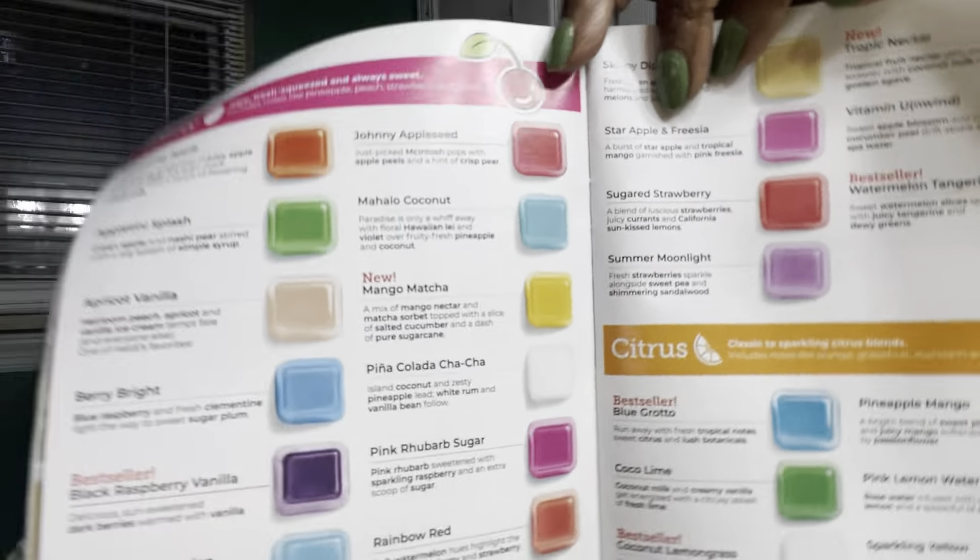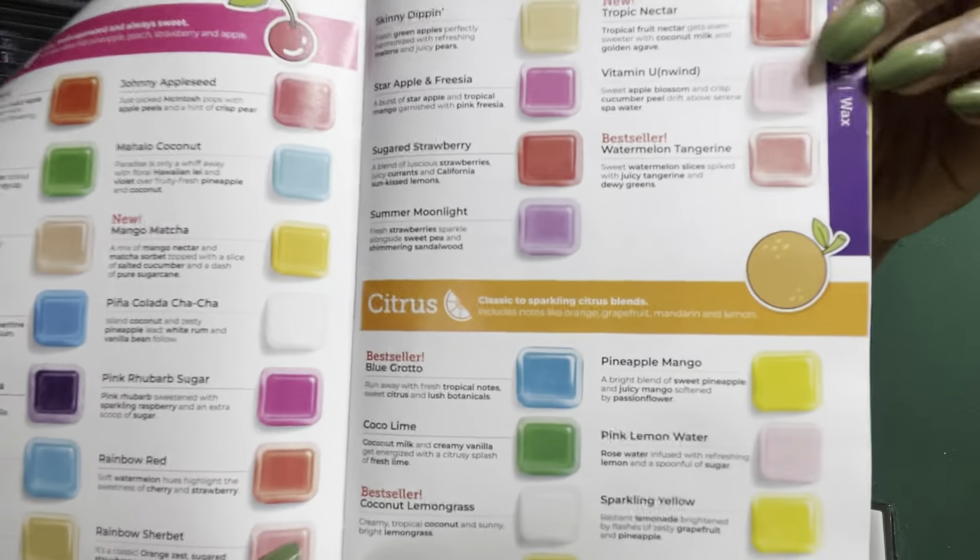Hey everybody, welcome back — it's Patricia! Today we are going through the fruity part of the catalog. There's a lot, as you can see. I'm going to try and do this as quick as possible because with a lot of these they've been around for a minute and we're all familiar. I'm just kind of doing this to refresh my own nose, so let's just get started.